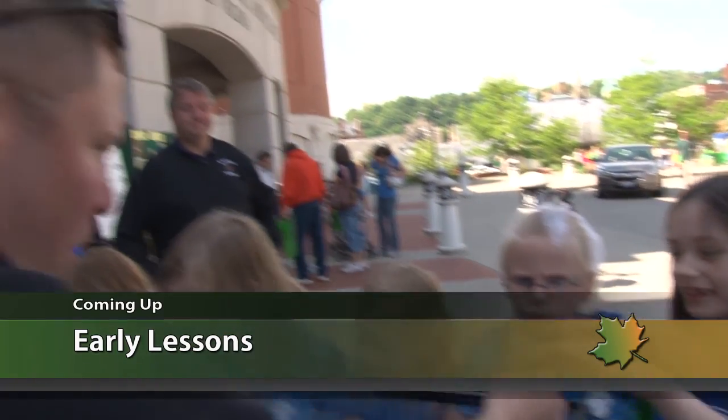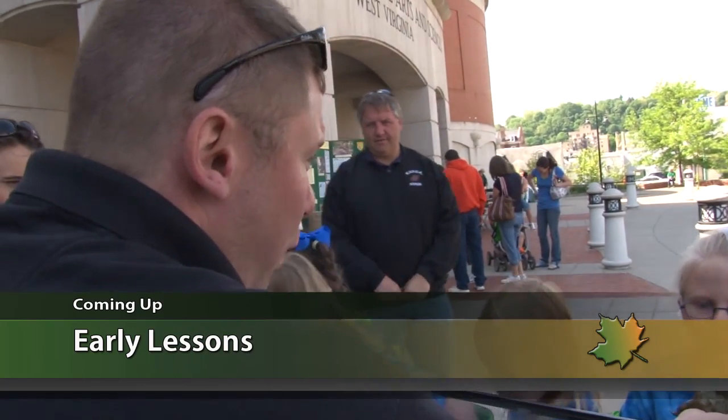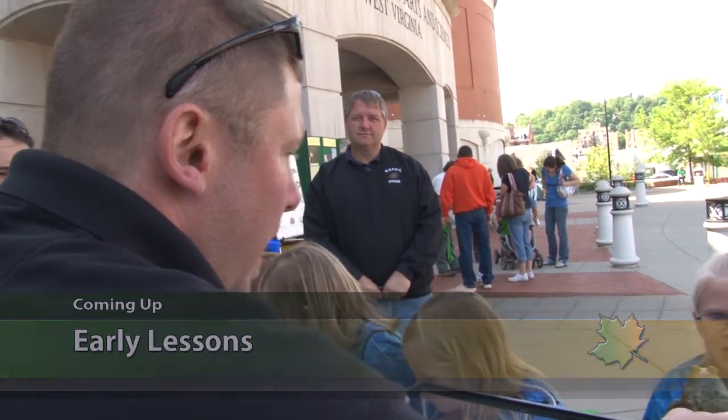Coming up — a day of learning and fun. Why a lifetime of sustainable choices begins with some early lessons. We're back in a moment.